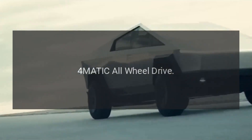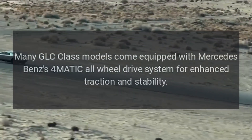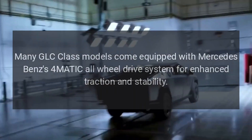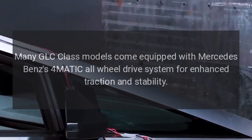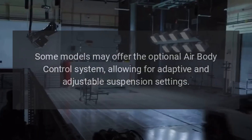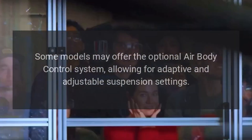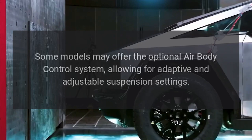4MATIC All-Wheel Drive: Many GLC Class models come equipped with Mercedes-Benz's 4MATIC All-Wheel Drive system for enhanced traction and stability. Some models may also offer the optional Air Body Control system, allowing for adaptive and adjustable suspension settings.